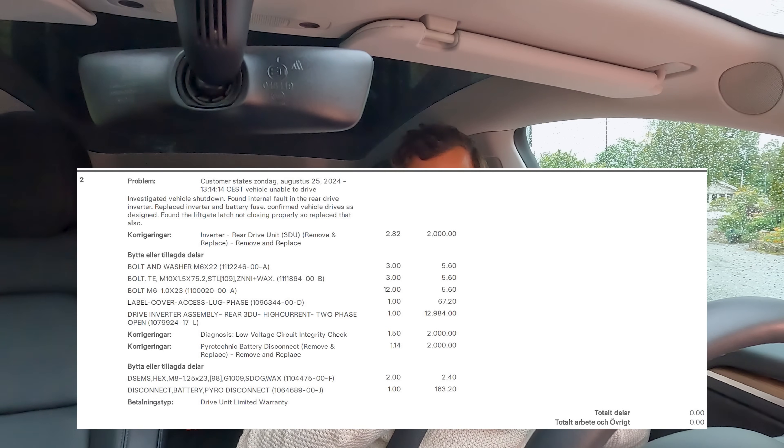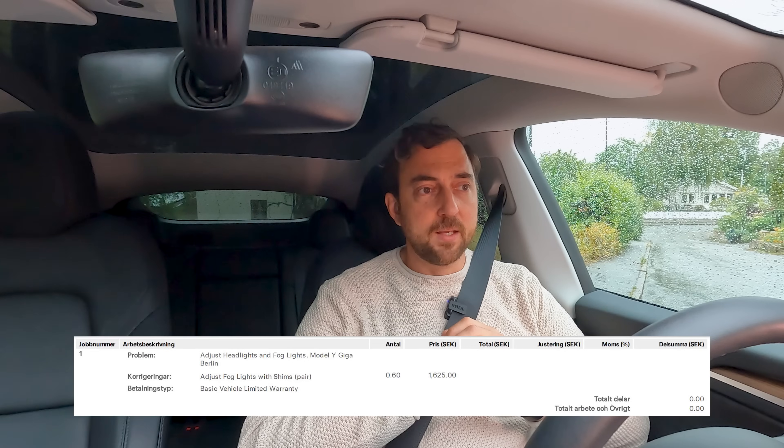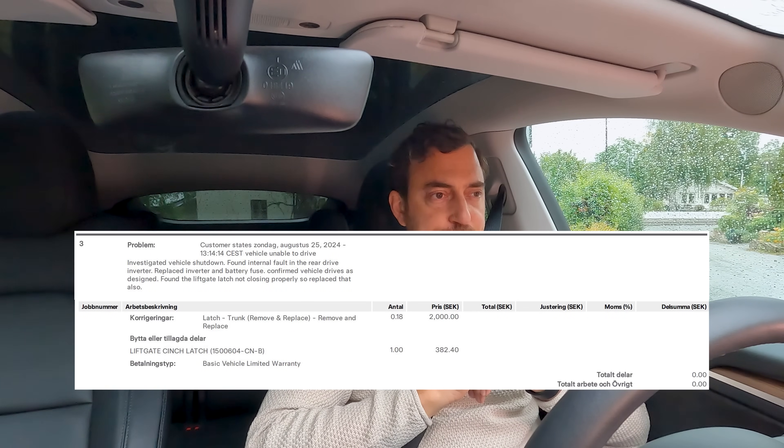What they did: they replaced the circuit of the inverter of the rear motor — not the whole package, as I initially thought. They also changed the pyrofuse, which is normal because you can only use it once. Additionally, they fixed two other things under warranty. The first was adjusting the fog light. The second was something on the rear boot — I'd had a very annoying rattle and squeaking sound for a while. I thought it was the bushings, but it was actually something in the mechanics of the latch, which they replaced for free.